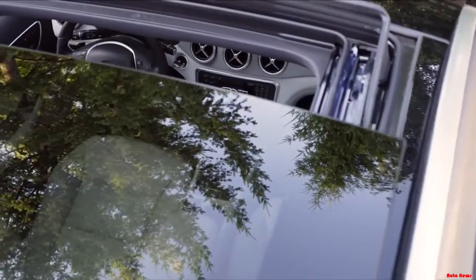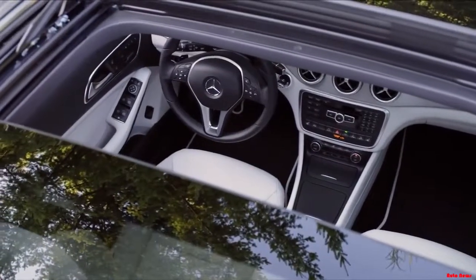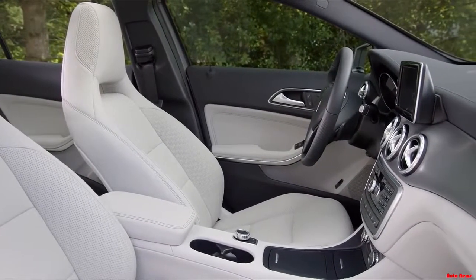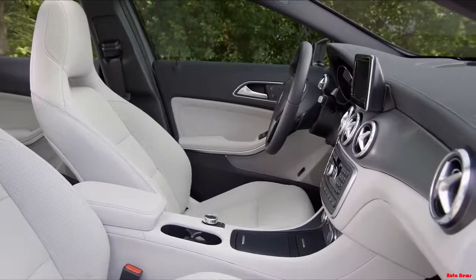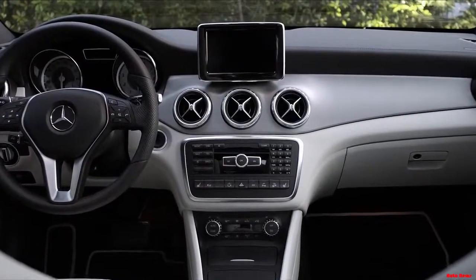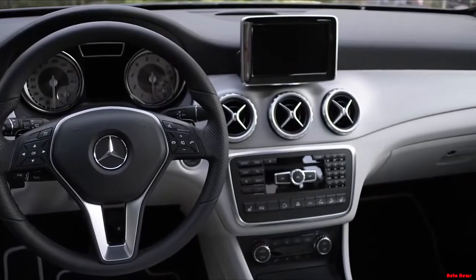An available full-length glass panorama sunroof brings the sky inside, showcasing a modern, stylish interior that combines legendary Mercedes-Benz quality with cutting-edge materials and design. The bold, yet elegantly contemporary arc of the cockpit draws the eye, with a wing-like sweep of dash, furnished in a range of contemporary finishes.